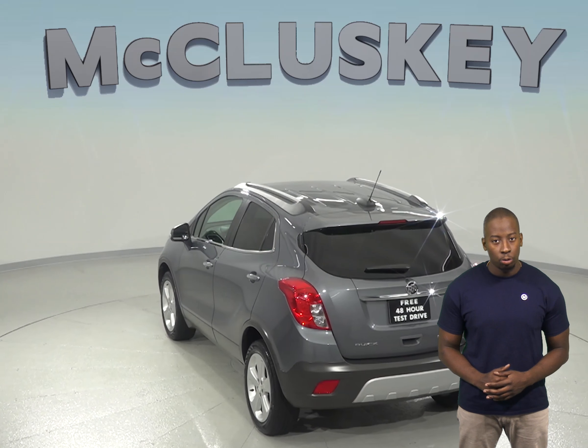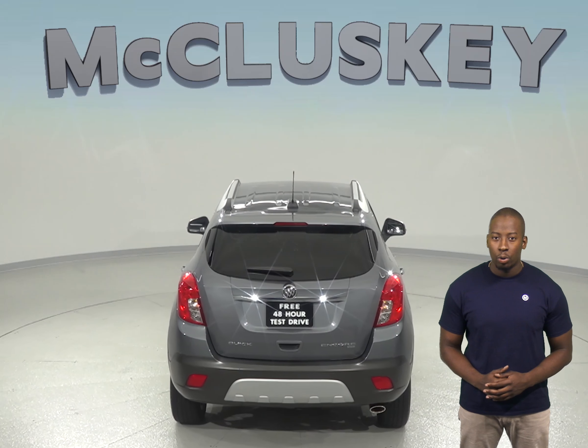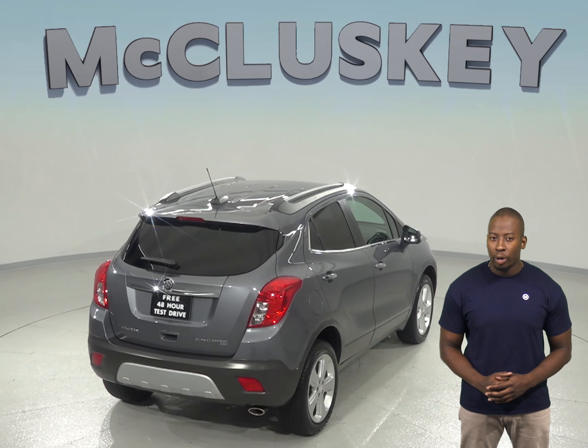Reversing and parking will no longer be a problem thanks to the reverse backup camera, and this Buick Encore has passed our extensive 172-point inspection, so it's ready to hit the road.